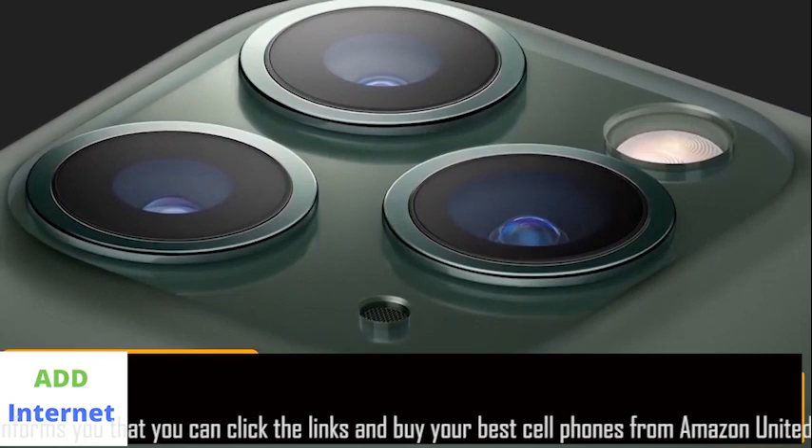Want to take a selfie with friends? Just turn the Apple in landscape mode and it will automatically engage a wide view.